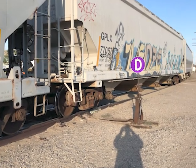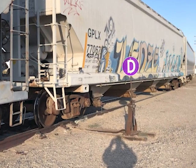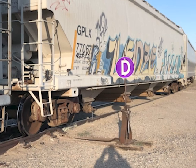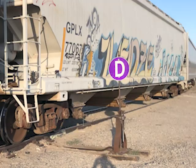When this switch is set so that the D is facing the direction of travel, so it can be seen while moving down the track, it means the switch is set in the derailing position. That means any car that passes over it will derail.